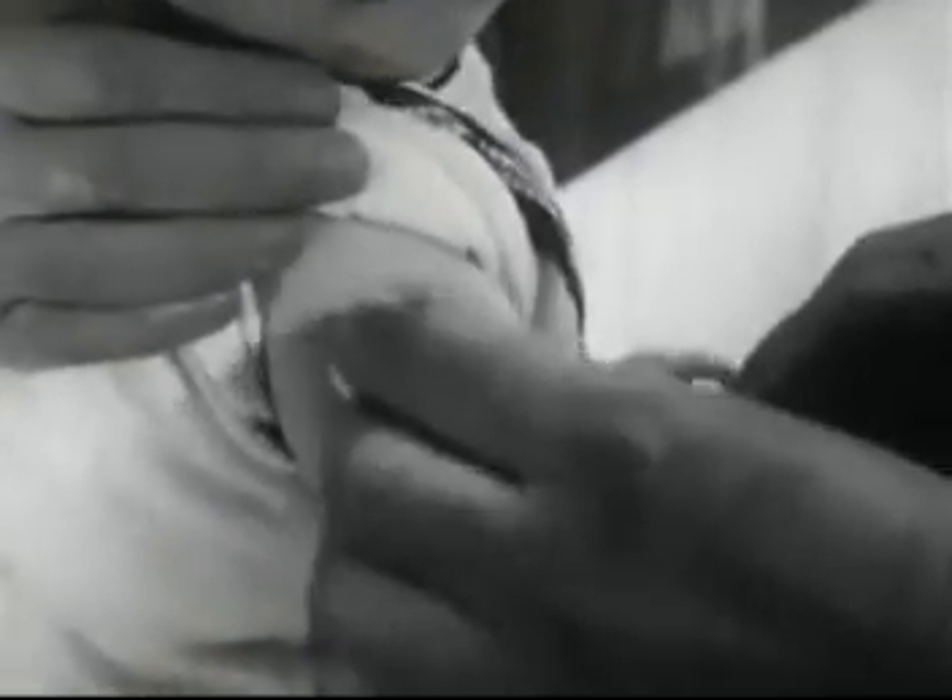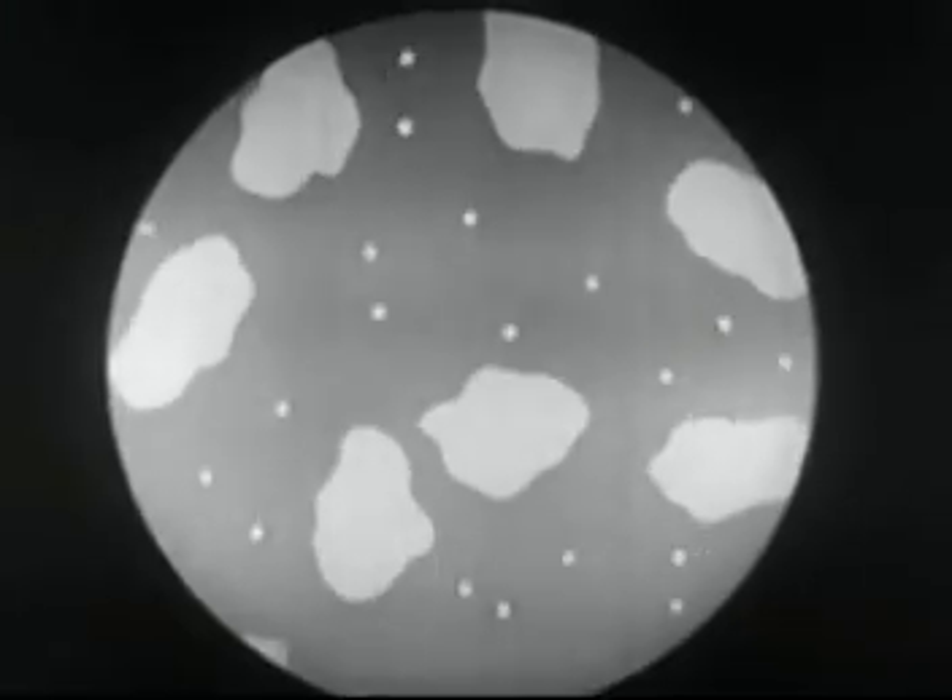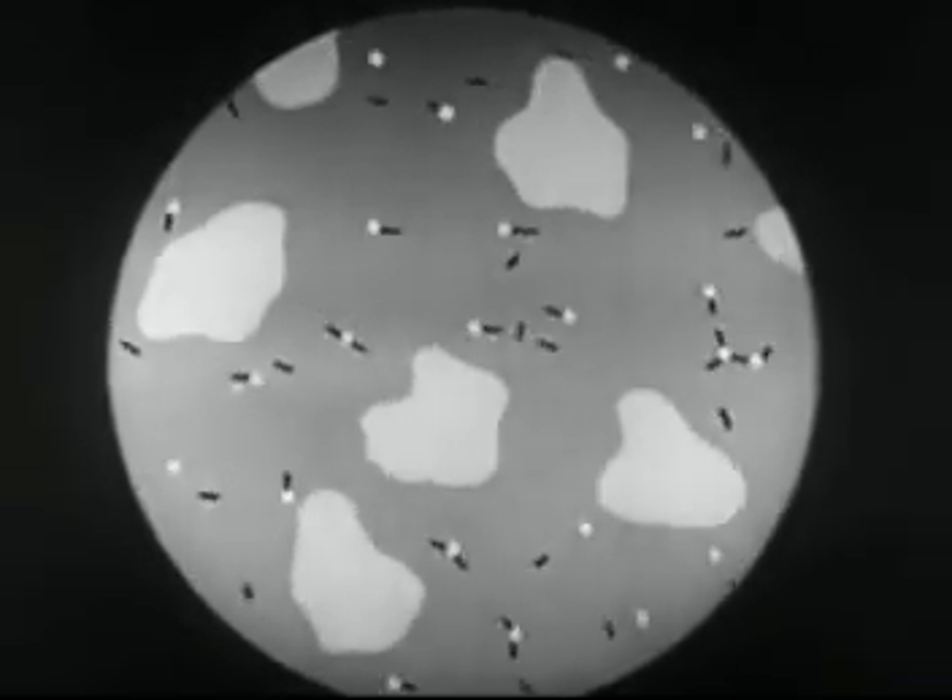When a child is given this injection, the toxoid stimulates the production of antibodies. These antibodies are effective against diphtheria toxin.